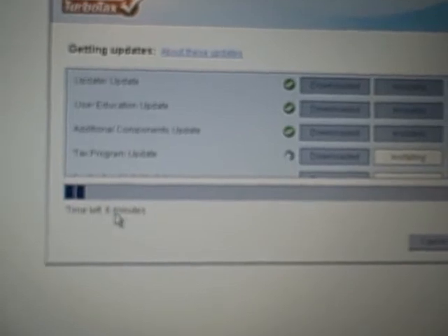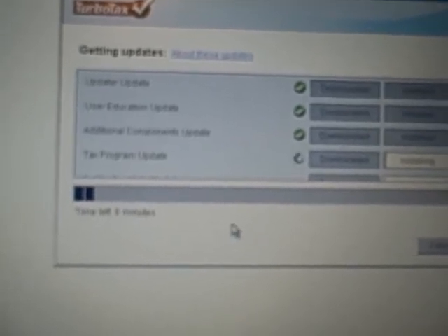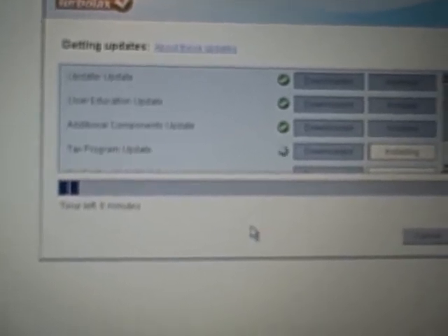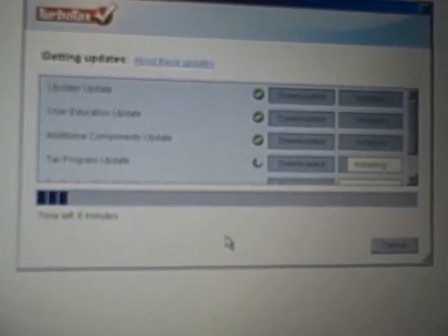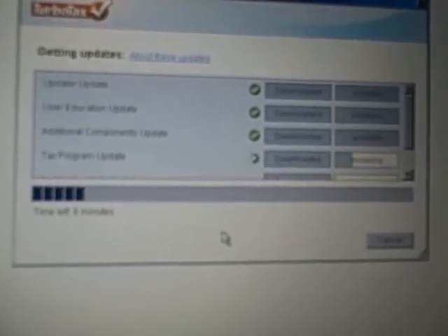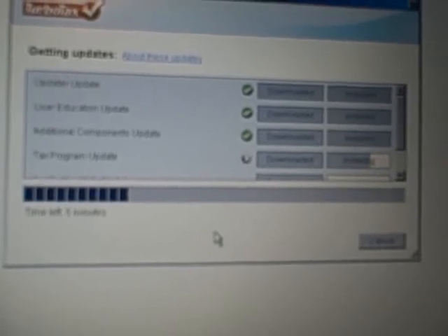Still says time left six minutes. It's pretty ridiculous.